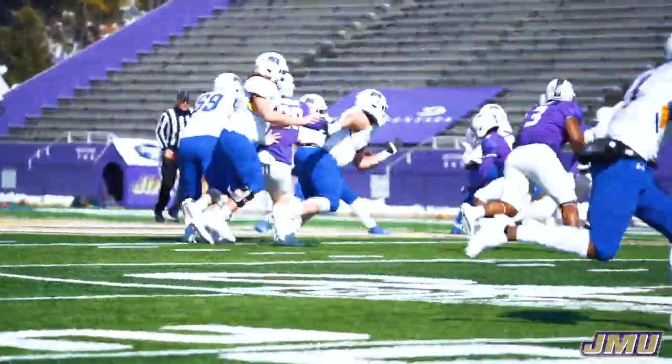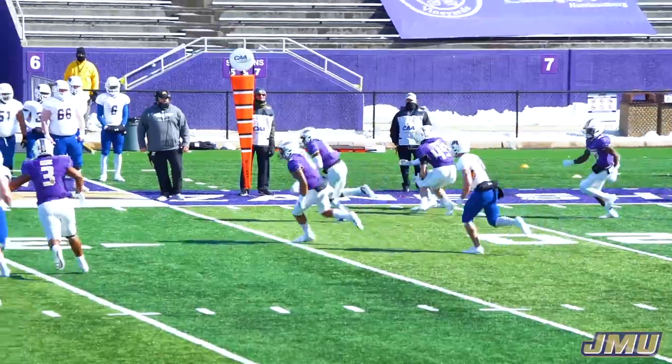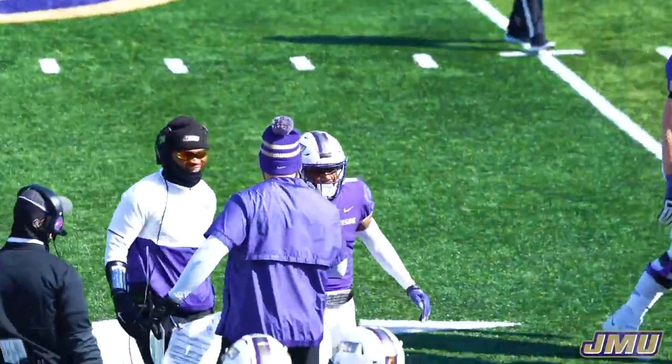Left with his throw, fires a pass — it's intercepted. Wayne Davis with the pickoff. Davis on the return is tripped up just shy of the 30-yard line.